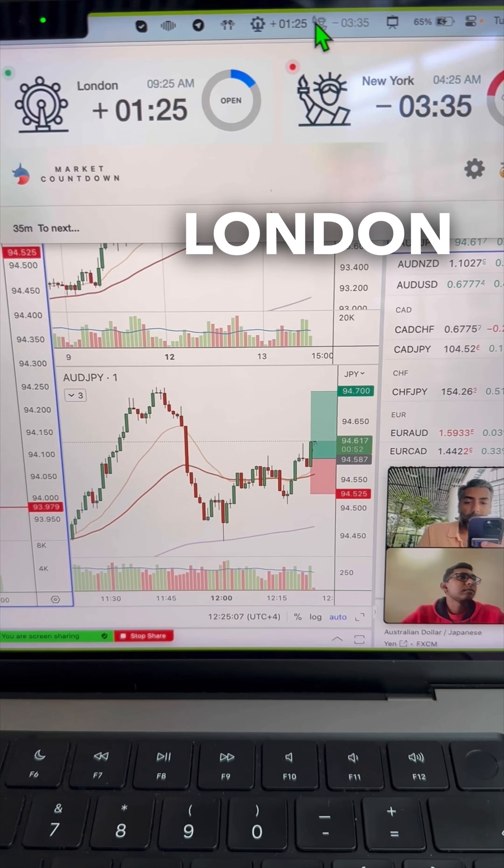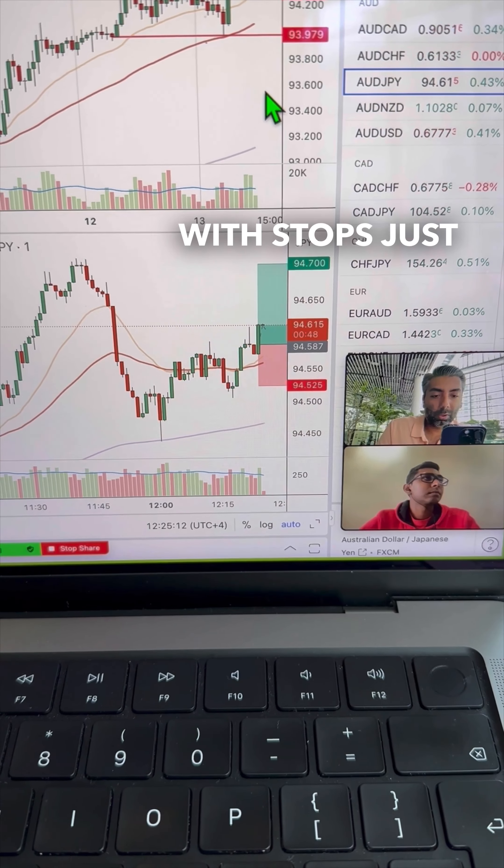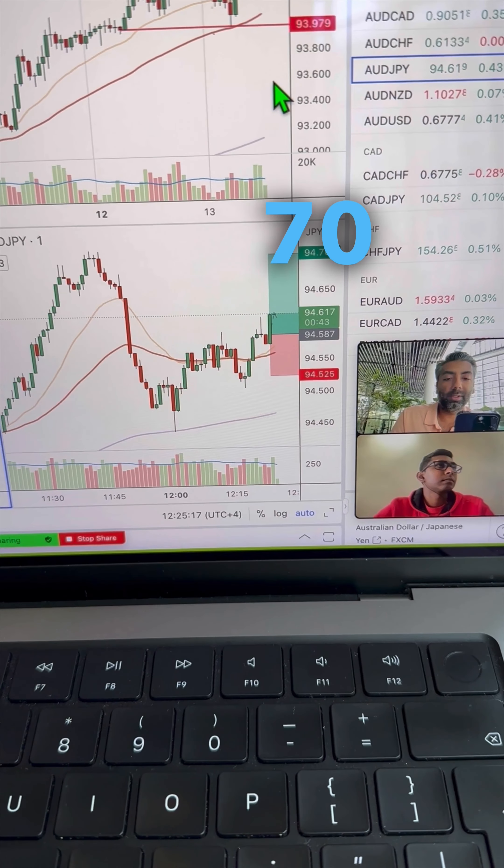It's one hour and 25 minutes into London. I just got back into AussieYen — in at 58.7 price, stops just below at 52 and a half price. I'm trying to take this up all the way to the 70 price, in for 13 standard lots.